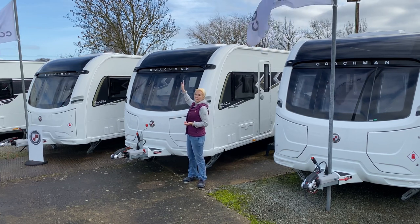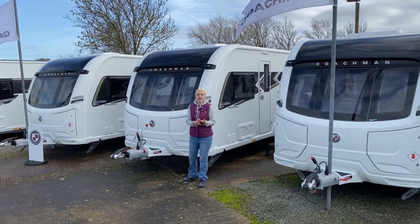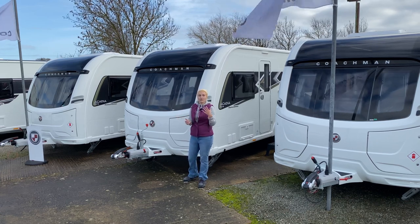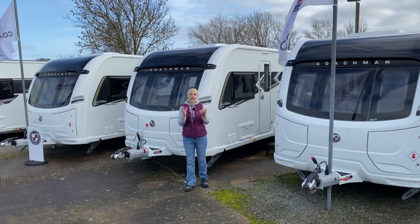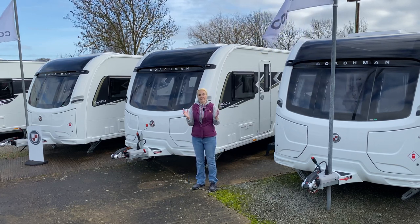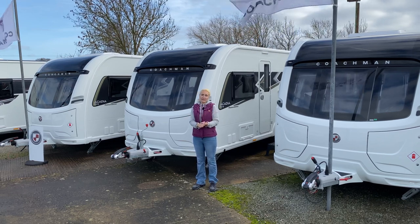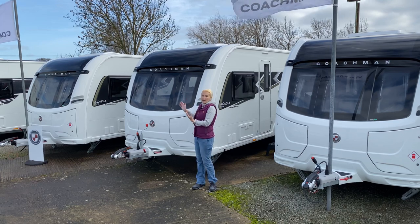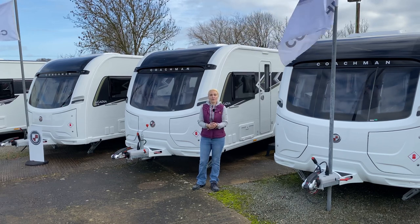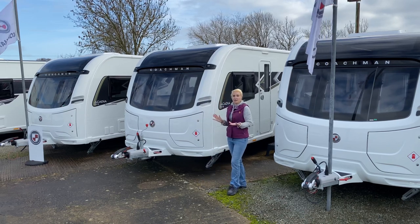On the roof of the Arcadia Extra Platinum we get a 100-watt solar panel, which is absolutely fantastic if you have an alarm fitted. While your caravan is in storage or on the driveway, it won't drain the leisure battery because that solar panel will top it up. It's also great if you enjoy going off-grid or want to stop on a site without electric hookup — the solar panel will replenish your leisure battery so you can stay off electric for much longer.